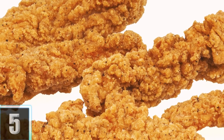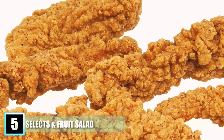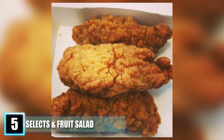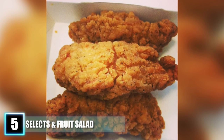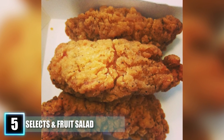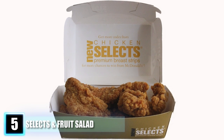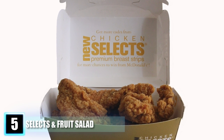Number 5: McDonald's Chicken Selects and Fruit and Walnut Salad. At one point, McDonald's was on a roll in offering healthier food options. Their Chicken Selects were a refreshing alternative to their regular chicken nuggets. First introduced in 2002, they remained a permanent menu item for over 10 years, and briefly returned for a limited time in March 2015, only to be removed again.